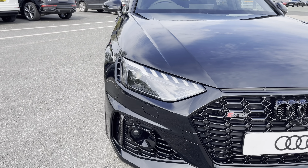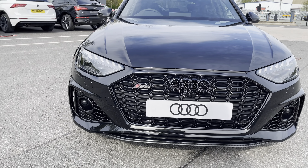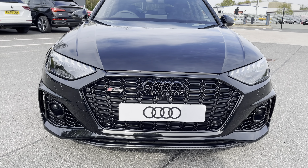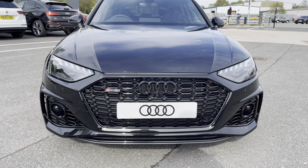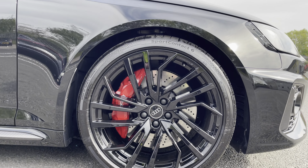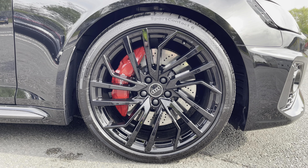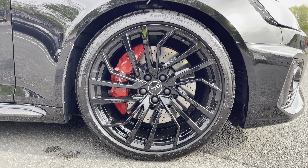Some of the key features of this stunning RS4 include the striking Matrix LED headlights, with more aggressive RS-specific styling including the black honeycomb radiator grille and enlarged side air inlets, alongside the really stylish 20-inch 5-segment spoke Evo style design alloy wheels and the standout optional gloss red brake callipers.